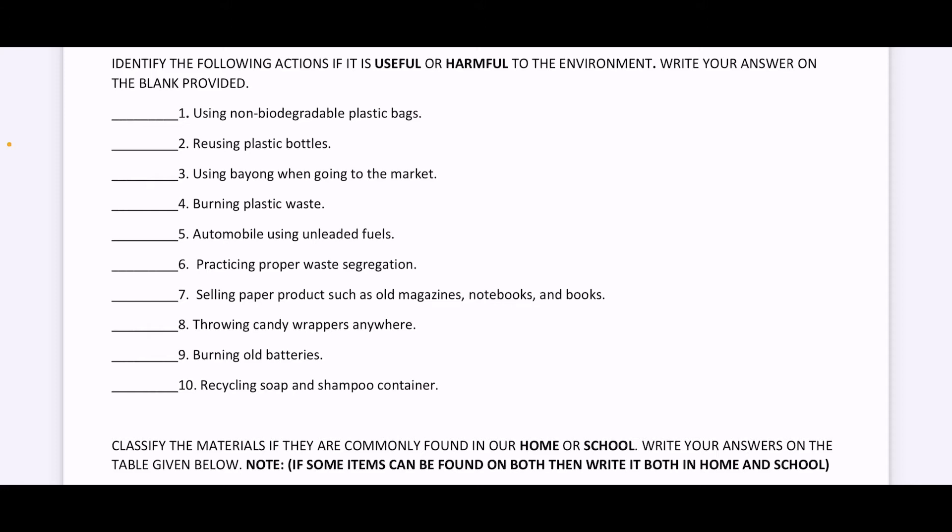Number six, practicing proper waste segregation, like biodegradable and non-biodegradable garbage. So is this useful or harmful?